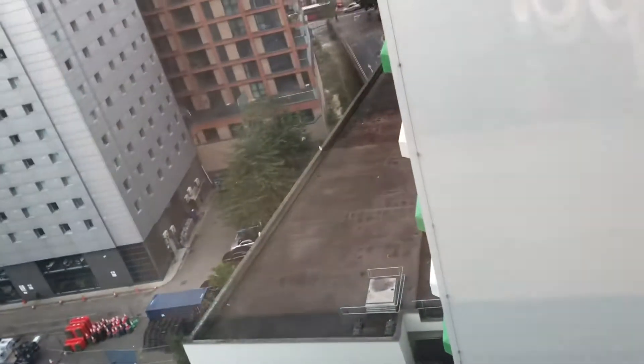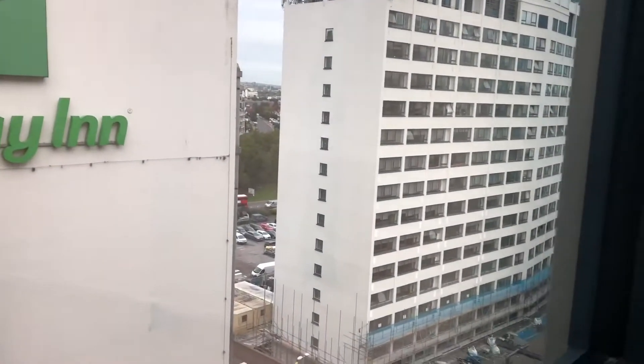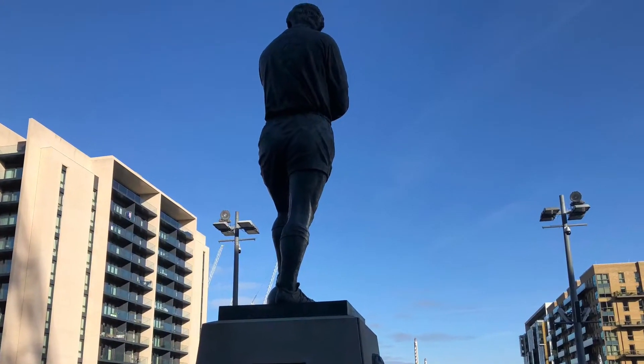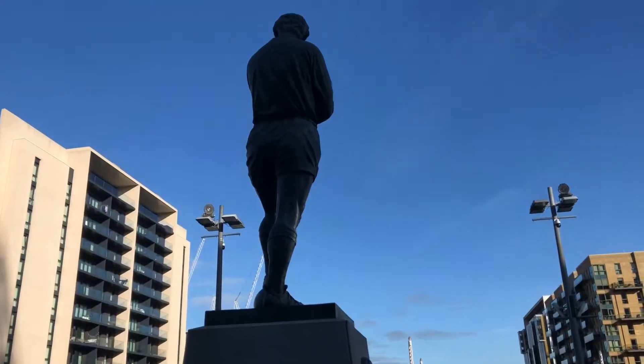This is the next day in London — sorry for uploading a day late. Today we are going to be going for a tour around Wembley Stadium. We're about to leave our hotel room now, and we've already left. We've got the bobbing horse statue again here, as we're waiting to go in to start our tour.